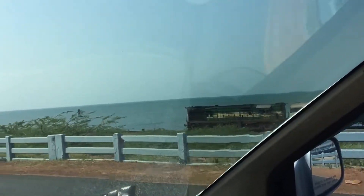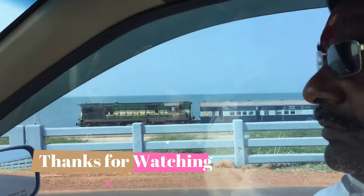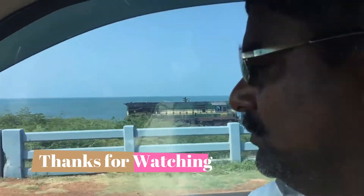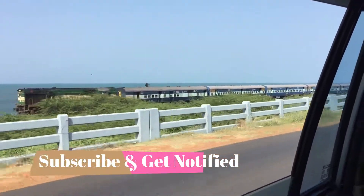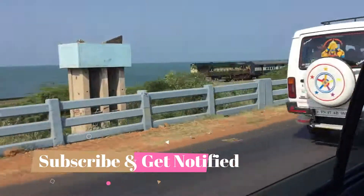Thank you very much for watching this video. Hope you enjoyed it — see you soon again. Please subscribe to my channel, like it, and get notifications for my new videos. Thank you and have a great day. Bye.